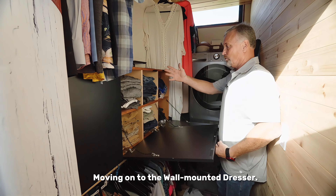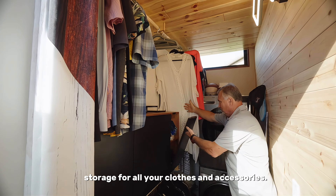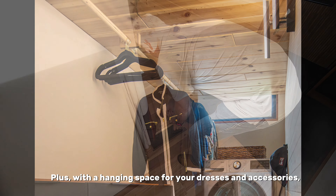Moving on to the wall-mounted dresser, this stylish and functional piece offers ample storage for all your clothes and accessories, plus a hanging space for your dresses and accessories.